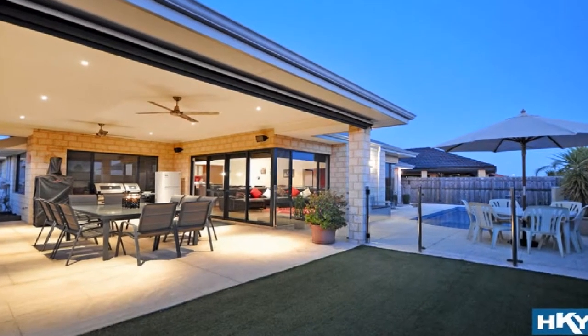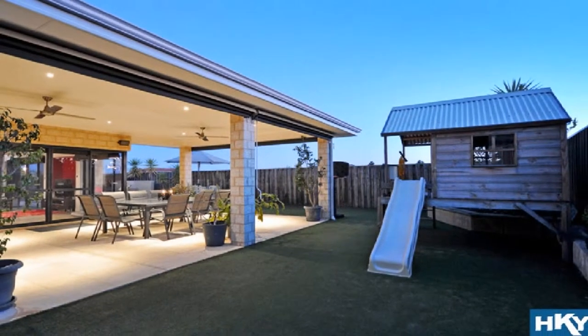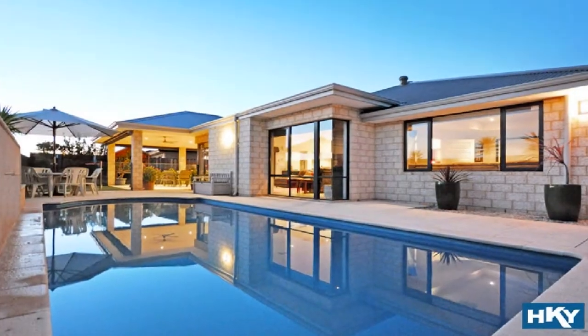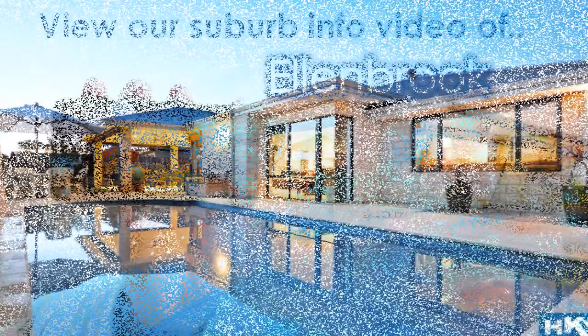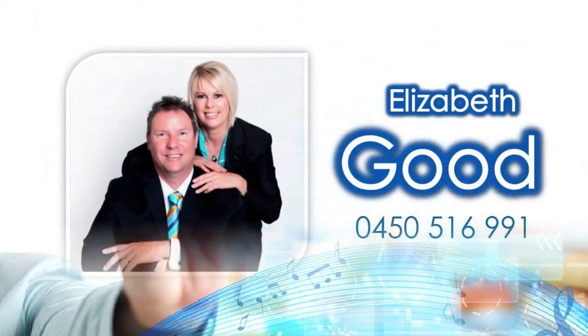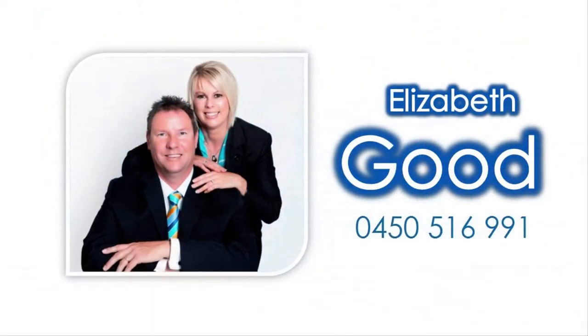Host guests in style in the stunning alfresco overlooking the pristine pool with focal water feature amidst extremely low maintenance grounds. For knowledge on amenities close to this property, view our accompanying Suburb Virtual Tour information video specific to Ellenbrook, and contact Elizabeth Good to invest in this lifestyle enhancer today.